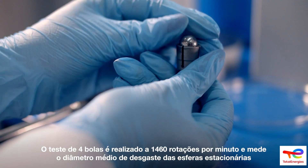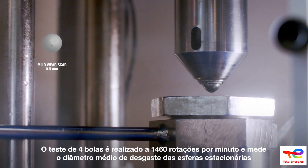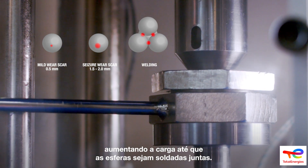The four-ball test is performed at 1460 rotations per minute and measures the contact between the rotating and stationary balls by the average scar diameter of the stationary balls, under increasing loads until welding occurs.